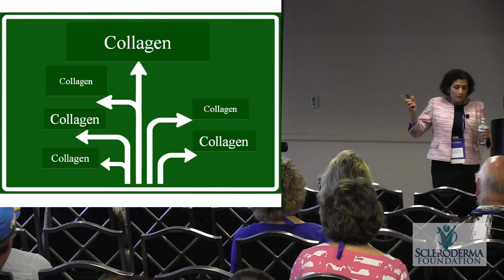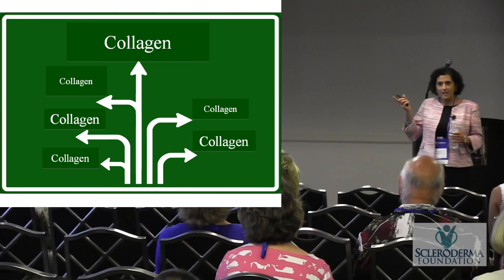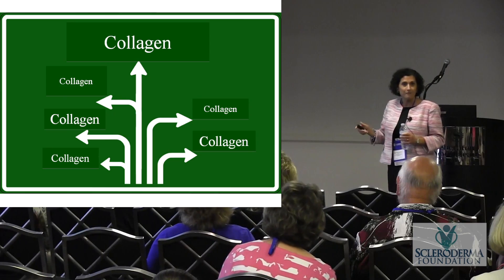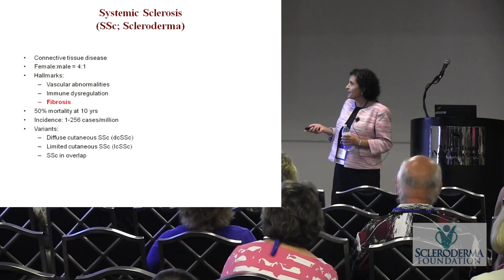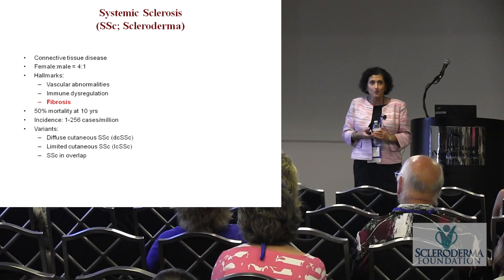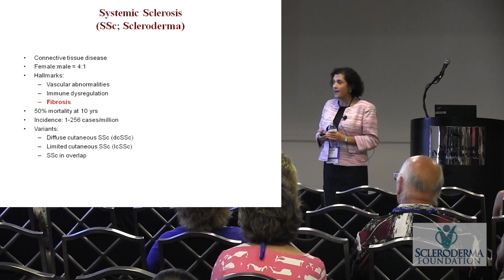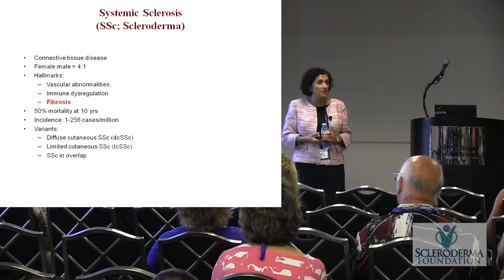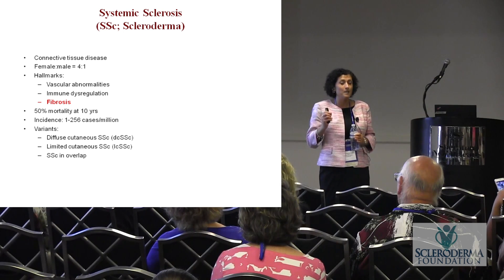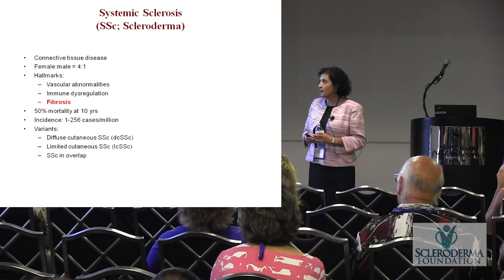The story I'm going to tell starts with collagen and ends with collagen — that's why I call it 'all roads lead to collagen.' Scleroderma is a connective tissue disease more commonly found in women than in men, and I'll explain how we know why it might be more frequent in women. Fibrosis is one of the hallmarks.